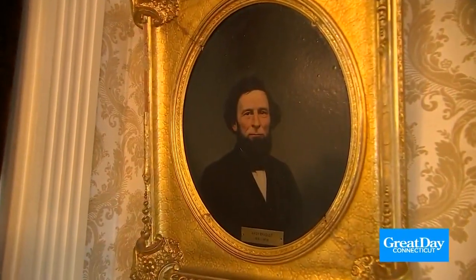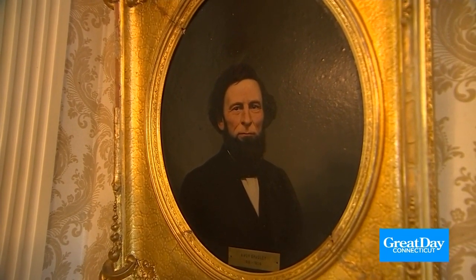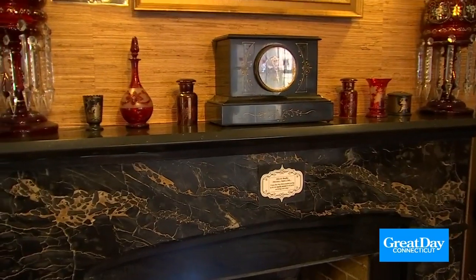So this is the Barnes Museum, one of Southington's oldest houses. It was built in 1836 by Eamon Bradley, who was an industrialist here in town. He owned a factory not too far from here and raised his family here.